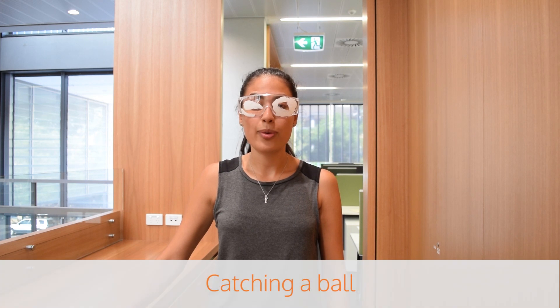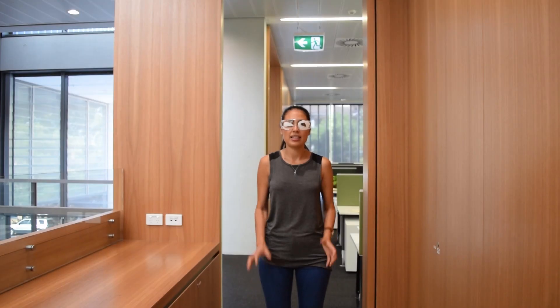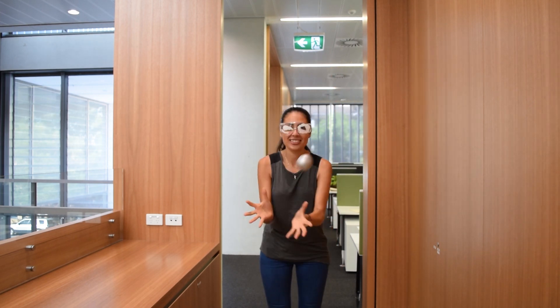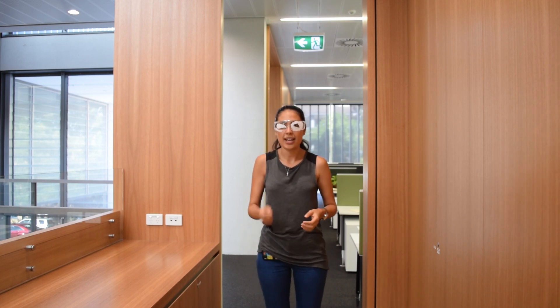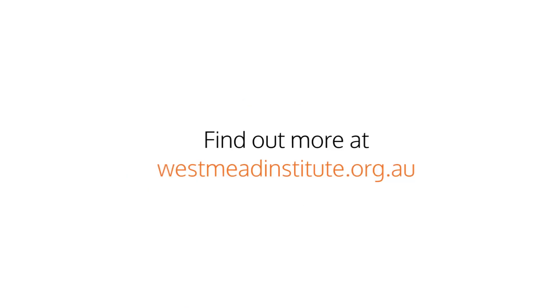I'm going to try to catch a ball wearing these glaucoma glasses. This side in general is a bit more difficult — I can't see anything up that eye. If I had glaucoma, it would be very challenging to play sports because my depth perception is completely gone. It wasn't that fun. It's too big for me.